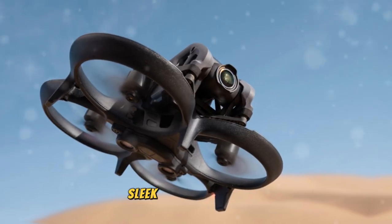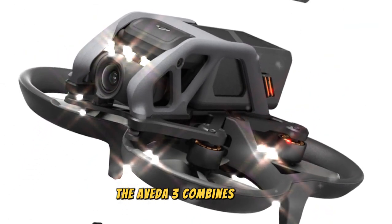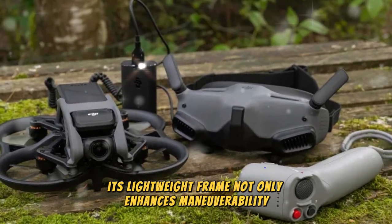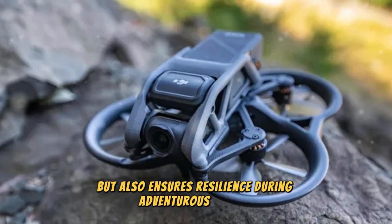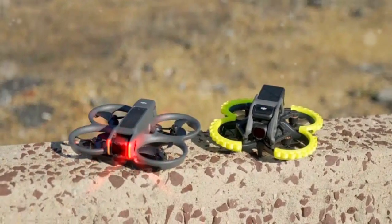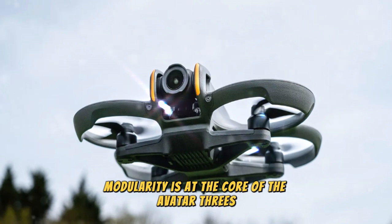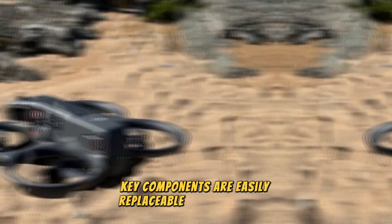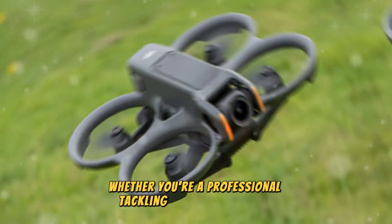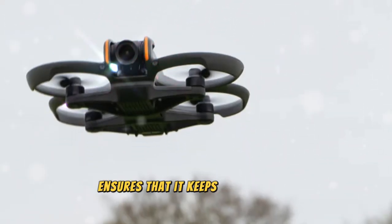Building on the legacy of its predecessors, the AVIDA 3 combines a sleek, compact design with unmatched durability. Its lightweight frame not only enhances maneuverability, but also ensures resilience during adventurous flights. Crafted from reinforced materials, the drone is designed to withstand minor impacts, making it an ideal companion for high-energy exploration. Modularity is at the core of the AVIDA 3's design philosophy — key components are easily replaceable or upgradeable, making maintenance a breeze.